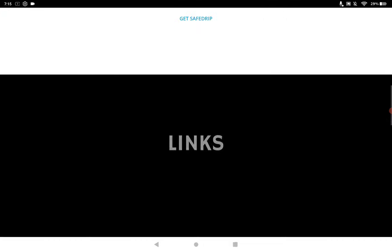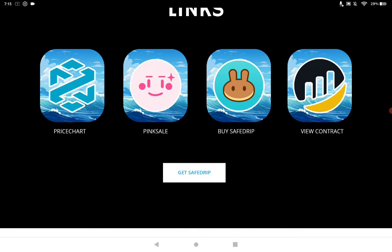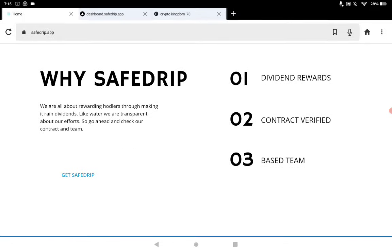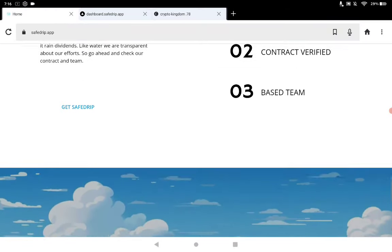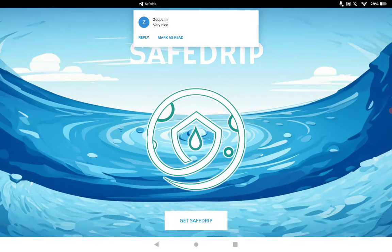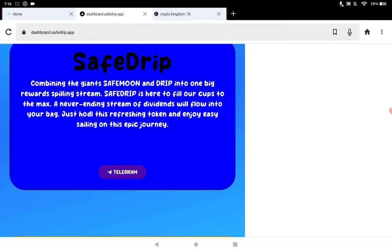I'll show everybody in the dashboard — they just added the dashboard link to the Telegram group, so you can pull that up with the forward slash dashboard. Everything you need is right there. It's not on Pink Sale; they're just using Pink Sale for the LP lock. This is like a $2,000 to $2,500 market cap, so it is brand new. They'll add the dashboard link to the website, which is just kind of not complete yet, but complete enough for me to get up a video if everybody wants to get in early at a low market cap.